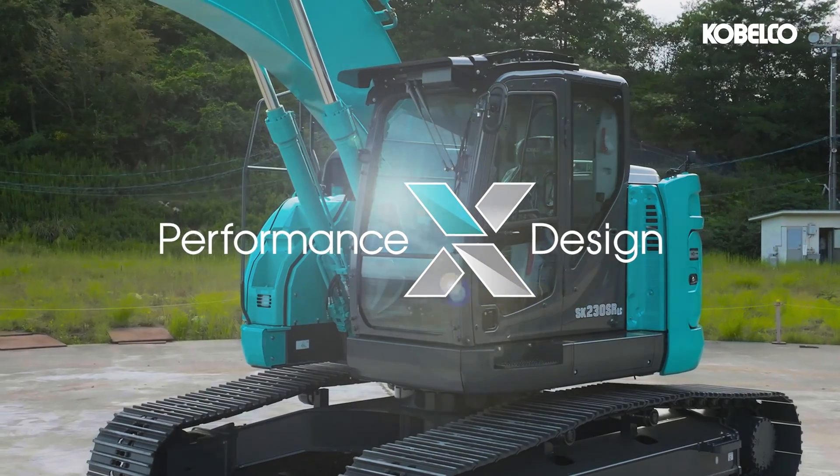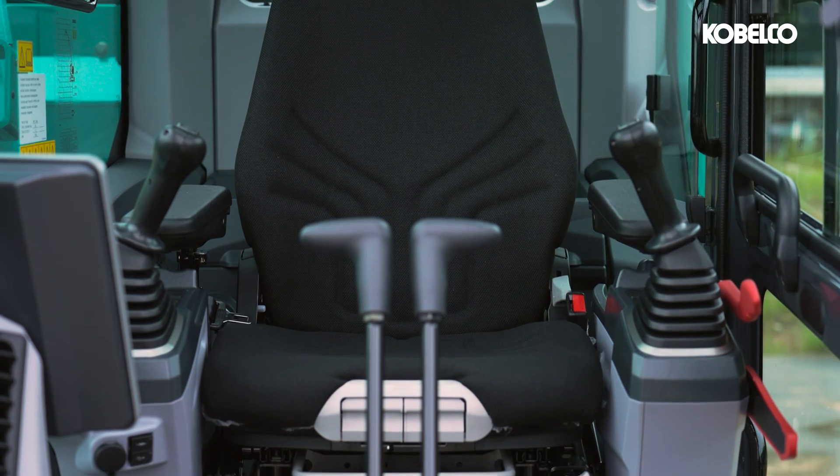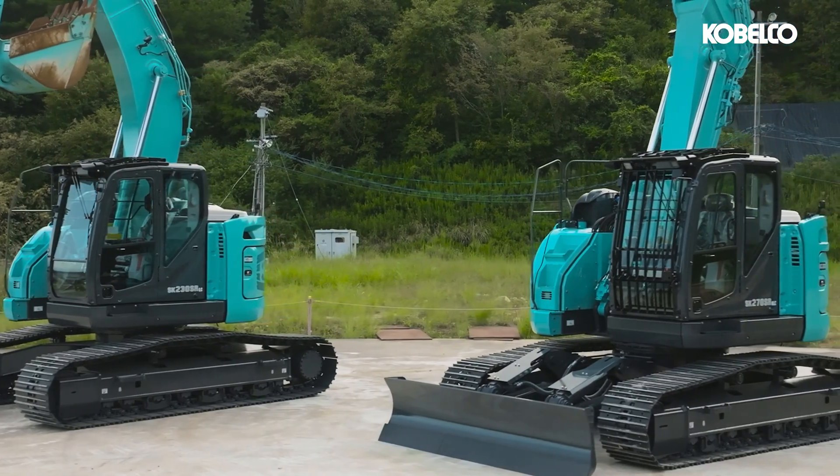Built on Kobelco's performance by design philosophy, they inherit the same enhanced design and operator comfort found in our other 7 and 11 E-Series models. These excavators go beyond being mirror machines — they are your allies in achieving success.